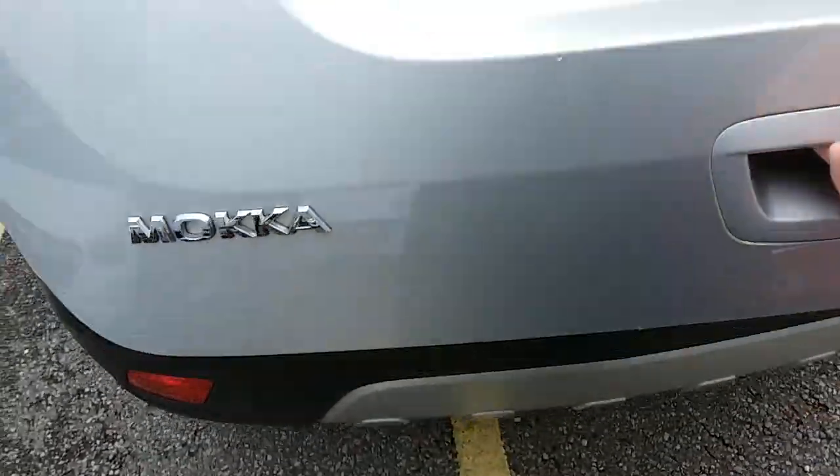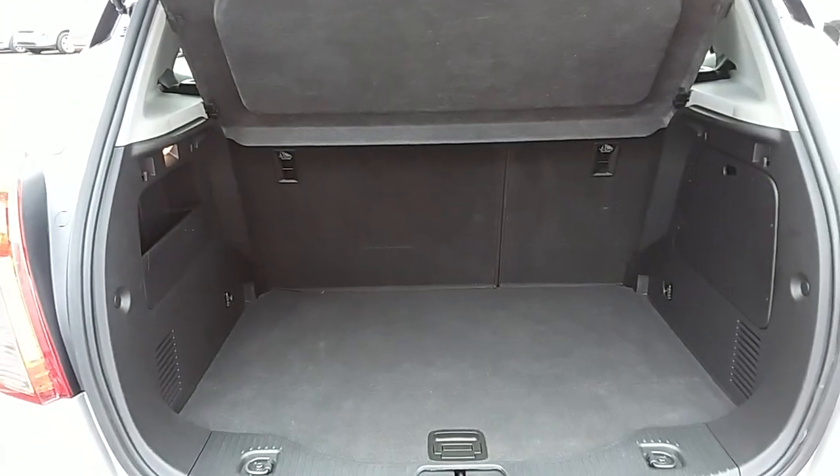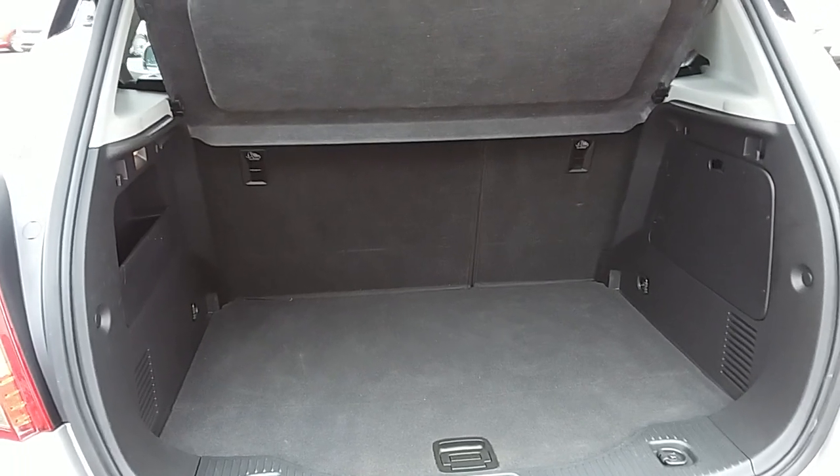You can also see the boot space inside here as well. Having a look inside you can see that you'd have a generous amount of space, with the rear seats split 60-40 and folding to create extra room if it's ever necessary for yourself.